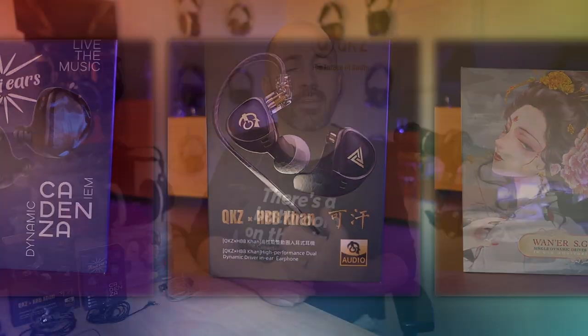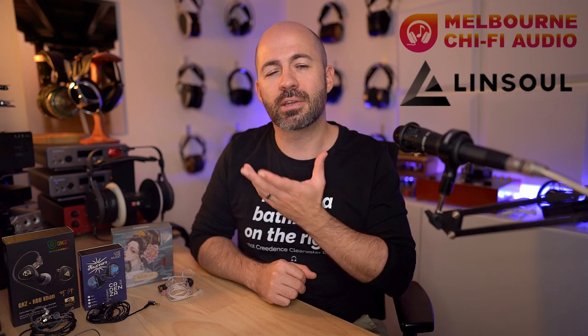The three IEMs I've got here today have been provided by a combination of Linsol and also Melbourne TriFi Audio, so I want to say a huge thanks to both of them. Make sure you check out the links down below in the description and click through to buy from them and say thanks for sending out these samples.